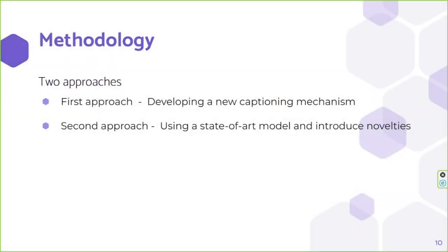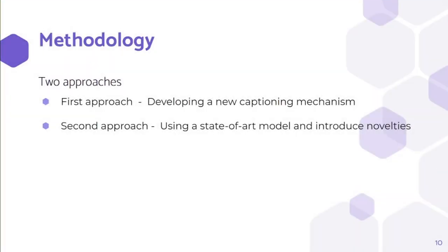We implemented our model in two approaches. The first approach is to develop a new captioning mechanism instead of using traditional captioning mechanisms like LSTM and transformers. The second approach is to use a state-of-the-art model and introduce a novelty to achieve better results.